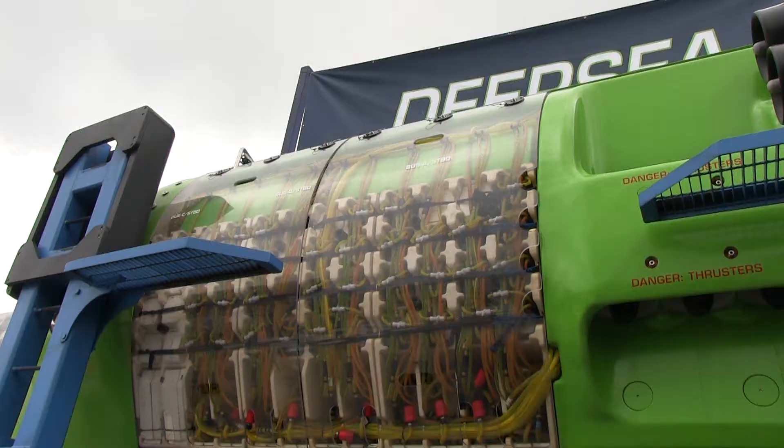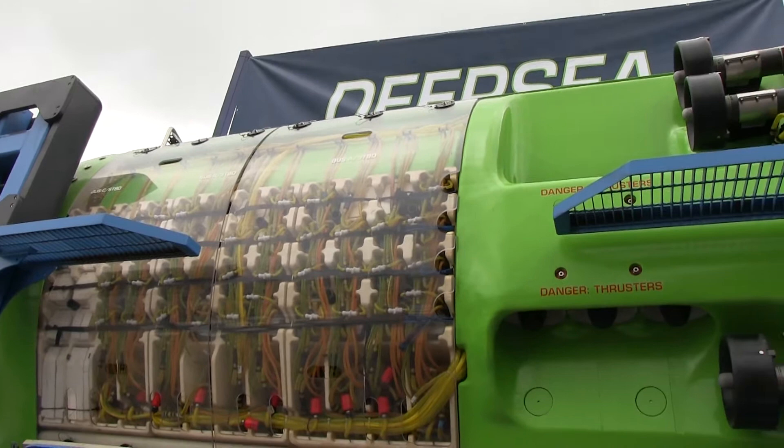Film director James Cameron gave a titanic gift to the Woods Hole Oceanographic Institution on Friday. Cameron was in town to present the institution with his Deep Sea Challenger submarine.